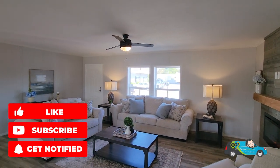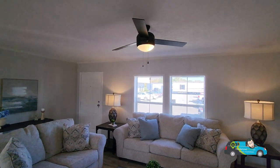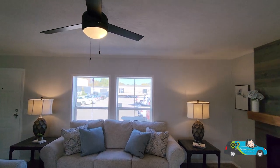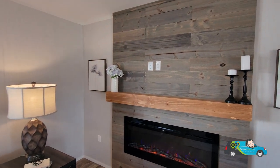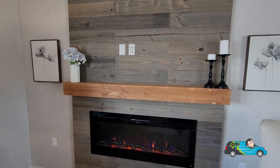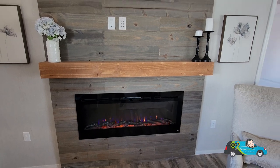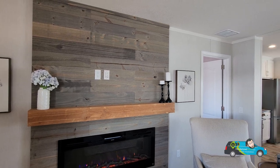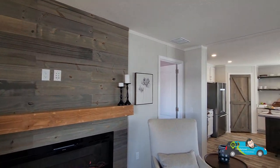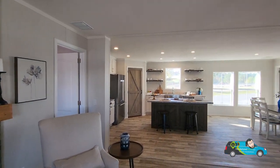If you want to know more about this home, there's a link in the description below that'll take you directly to the floor plan where you can learn more about it, take a look at some photos, 3D tours, some videos, and get pricing directly from a retailer near you. Let's take a look at this entertainment center — this wood panel is beautiful. I love the design, I love the style. I like that mantle and that electric fireplace. That's about a 15,000 BTU — that will definitely heat this living room.